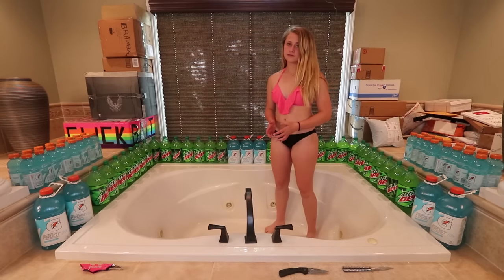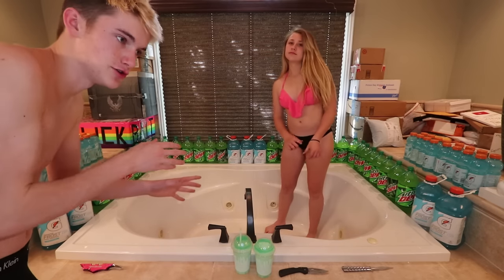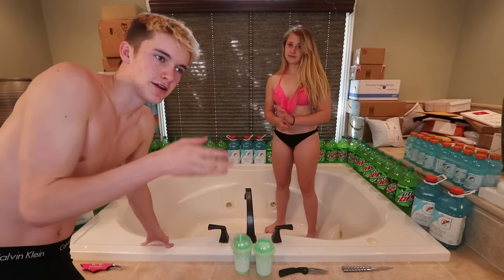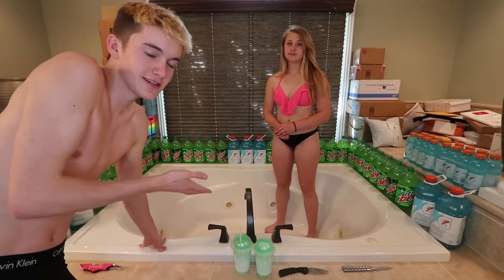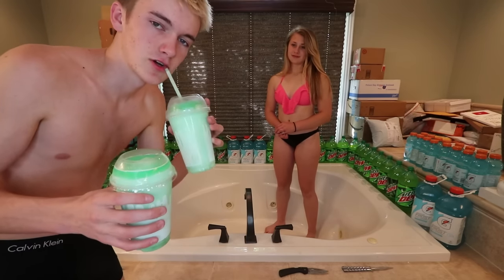Oh crap, hold on, let me go get the Baja Blast freezes. So yeah, as you guys read by the title of this video, we are going to be doing the Mountain Dew Baja Blast freezes from Taco Bell. I've actually made these myself. We're doing a DIY - we have a bunch of Mountain Dew and blue Gatorade. You get Cool Frost Gatorade and regular Mountain Dew, and when you mix them together that's what is actually in the Baja Blast. Then they just put it in an ice machine and it makes it a freeze. But we don't have an ice machine - we have a bathtub. I'm in love with Taco Bell.